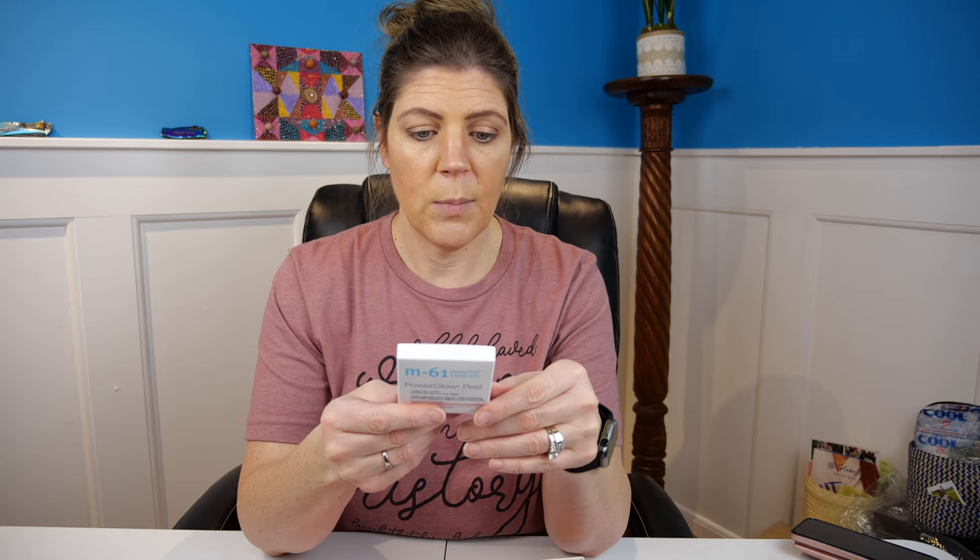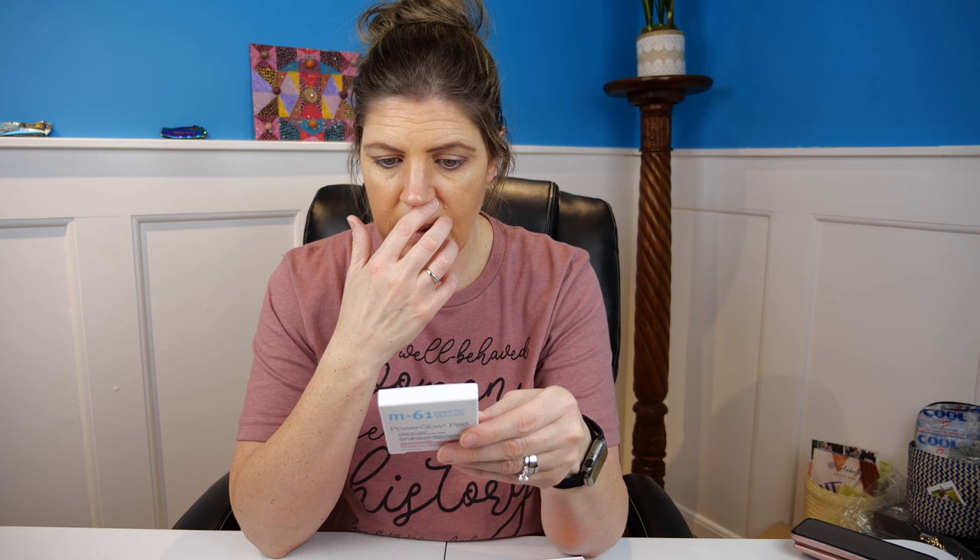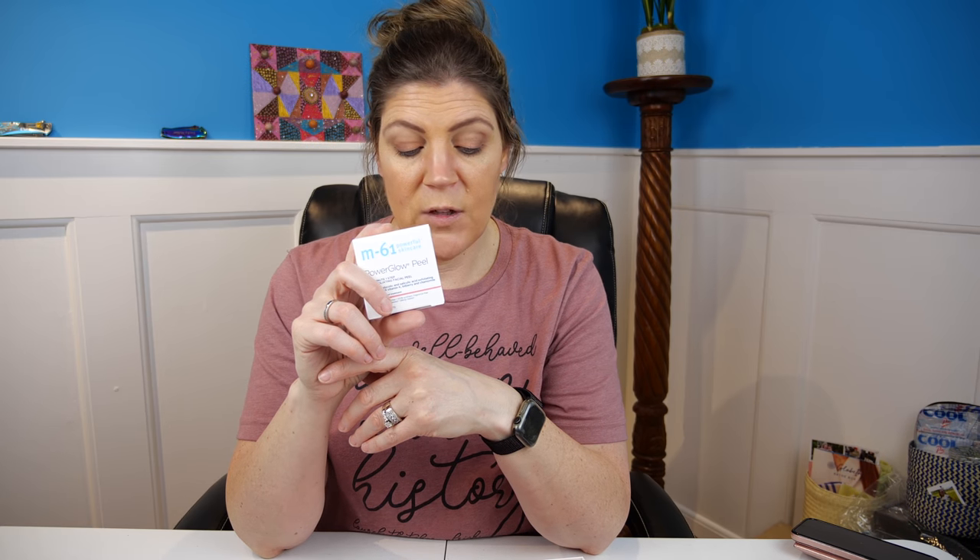Next is M61 Powerful Skincare Power Glow Peel — a one-minute, one-step exfoliating facial peel. The price is $30 for 10 treatments. They recommend starting three times a week and building up to every day — which means if you do it every day you're talking about $90 per month. That's a ridiculous amount in my opinion.